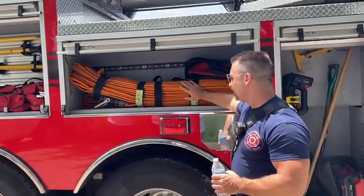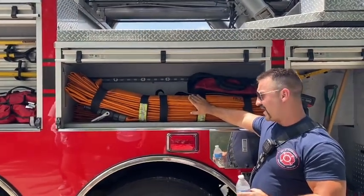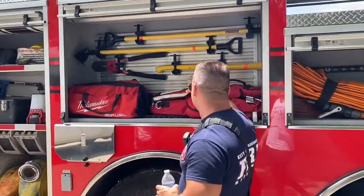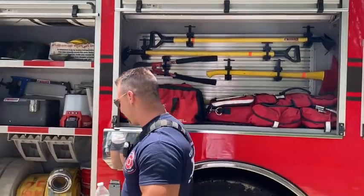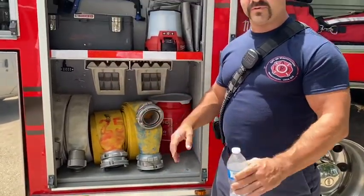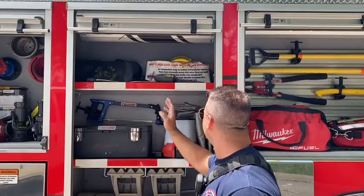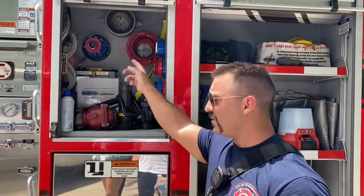Moving along, we've got some more hose. We call this a high-rise pack — it's specially designed for high-rise fires but we can use it for anything. We also have other tools and equipment, large hand tools, short pieces of hose for when you don't need a whole long section, lights, and a whole bunch of adapters that put hoses together, make hoses longer, and connect different hose sizes.